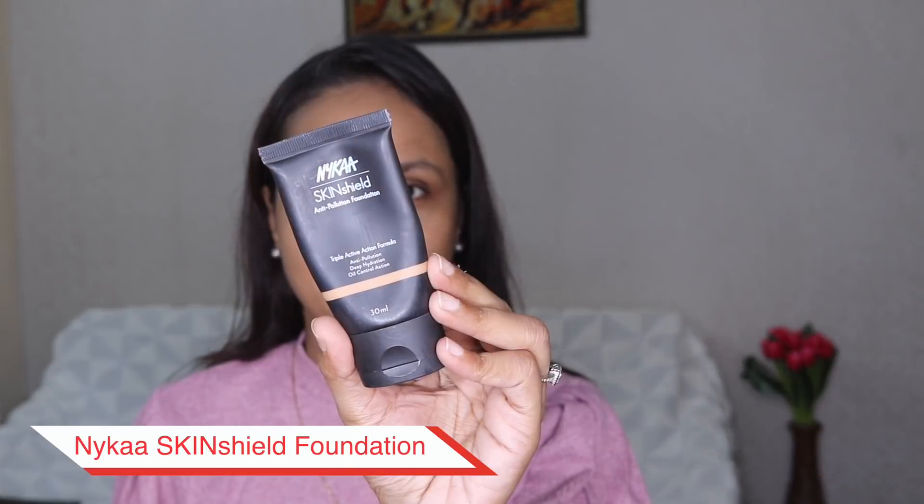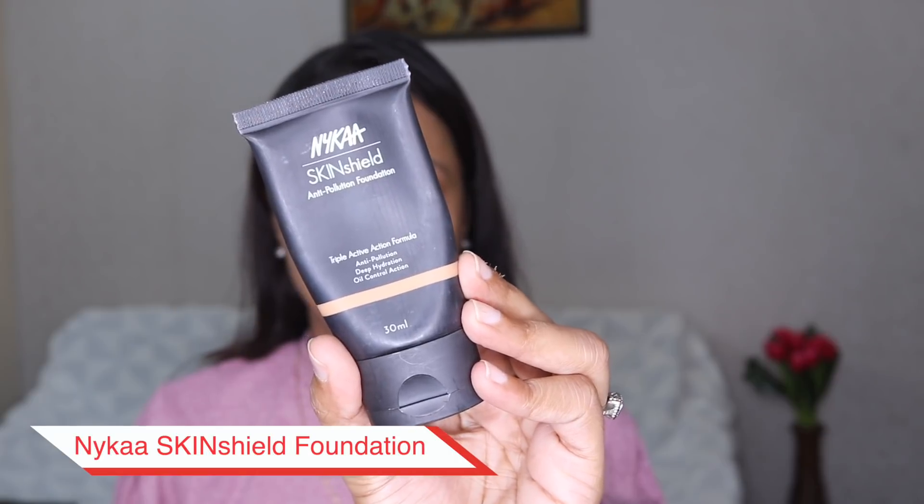Let's quickly move on to the foundation. For foundation I'm using Nykaa Skin Shield anti-pollution foundation in the shade True Toffee. This foundation is not new to my channel — I have used it so many times. It is one of my favorite foundations of all time because it provides a very beautiful finish. It's a demi-matte kind of formula, works really well on my skin, looks very natural, and blends in beautifully. There are 14 shades available, which is amazing for an Indian homegrown brand.